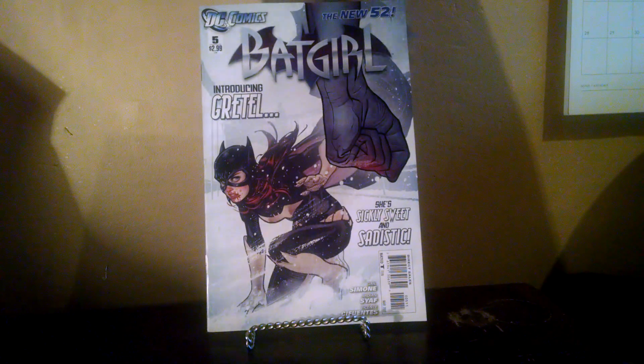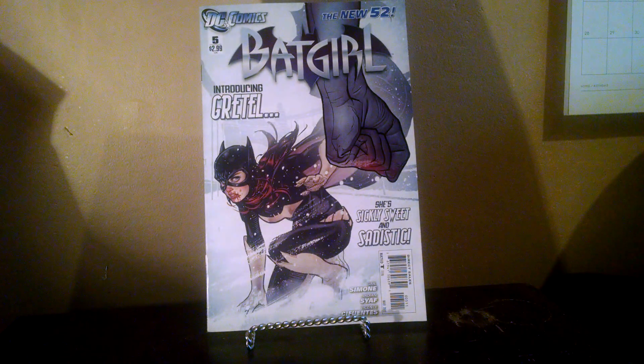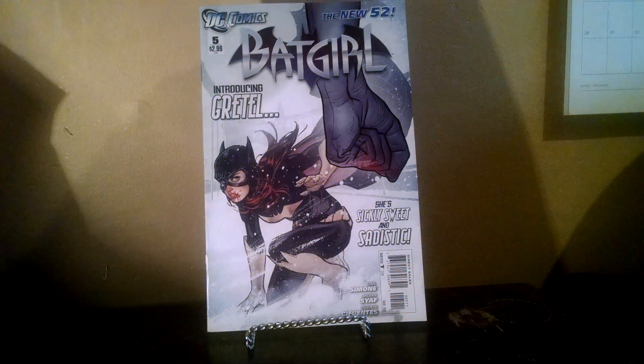I saw this — another $0.50 book. Beautiful Adam Hughes Black Cat cover. This might actually be my favorite Black Cat cover by Hughes on this run. There's something about the snow — it's just a really cool picture. She's all beat up. I like that one.